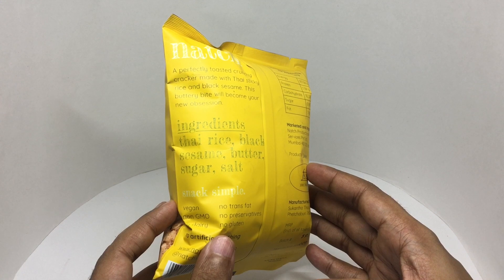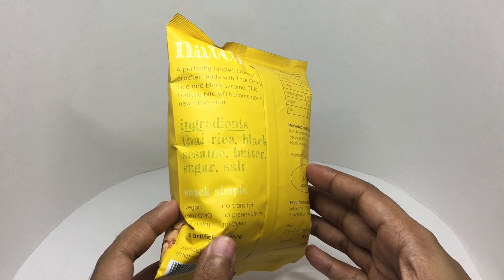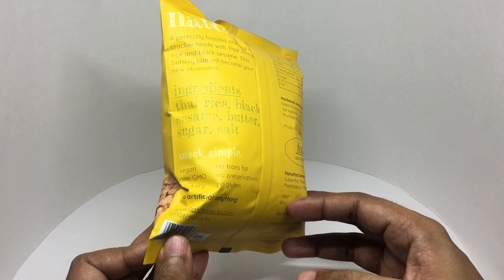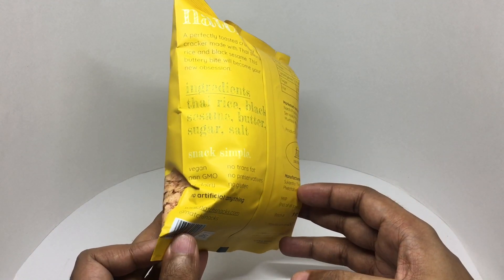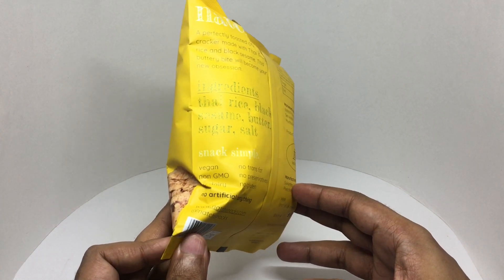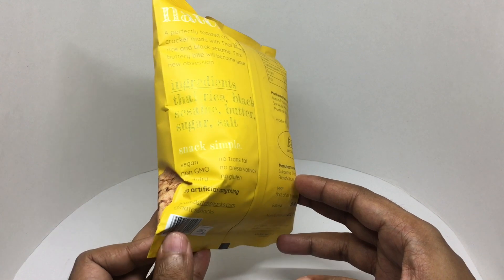Ingredients are Thai rice, black sesame, butter, sugar, and salt. It's vegan, no trans fat, no GMO, no preservatives, no dairy, no gluten, no artificial anything.